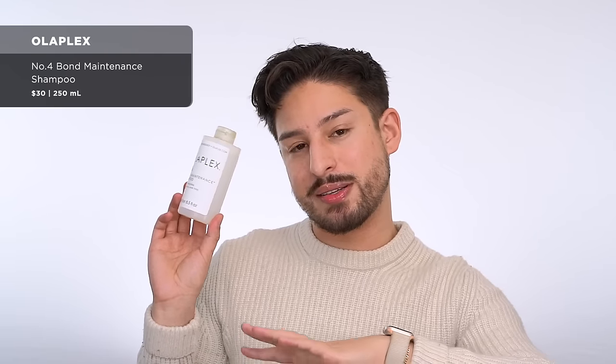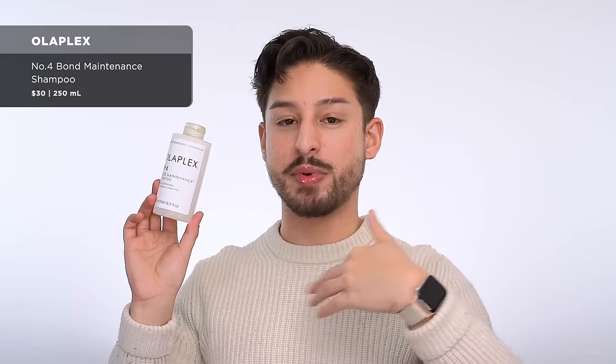From Olaplex, number four — this is a husband empty. He loves Olaplex. I love Olaplex too, but he especially loves it. We already have backups. This is an Olaplex household.